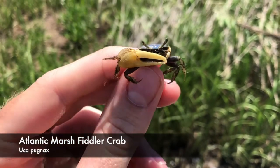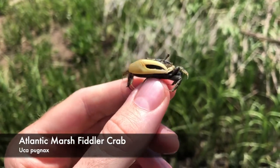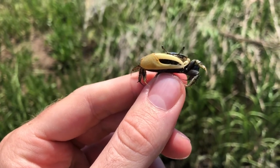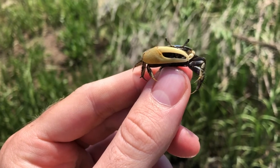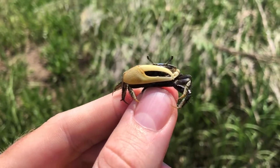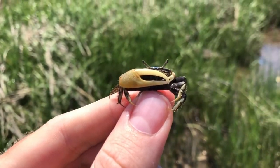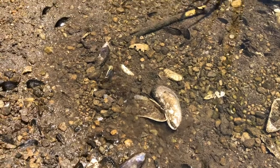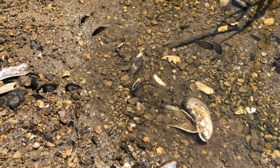Another abundant invertebrate is the Atlantic Marsh Fiddler Crab. These crabs are well known and easily recognizable due to the male's large claw, which they use for display purposes in order to attract a mate. The crabs feed on algae and decaying plant matter and dig extensive networks of burrows in the mud that they retreat into when predators are around. These burrows allow oxygen and nutrient-rich water deep into the soils, helping the cordgrass to grow, so Fiddler Crabs play a unique role in maintaining the ecosystem.